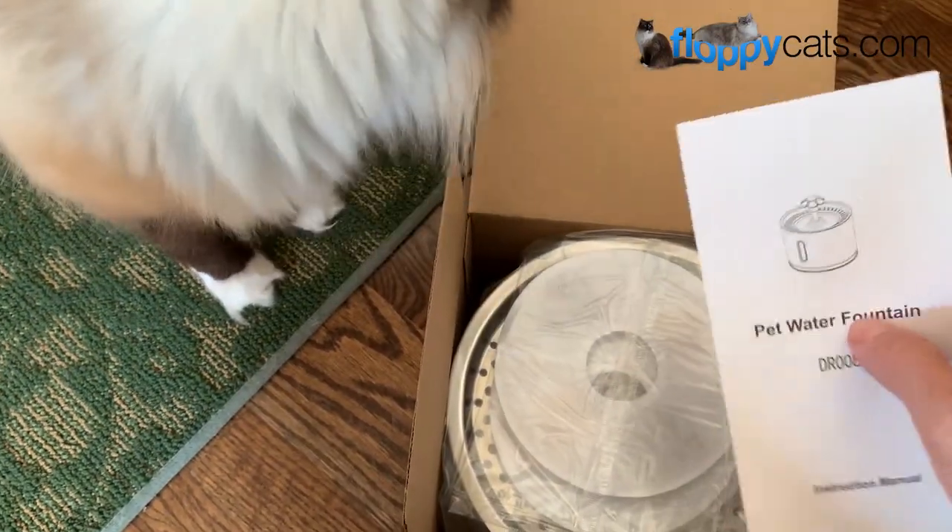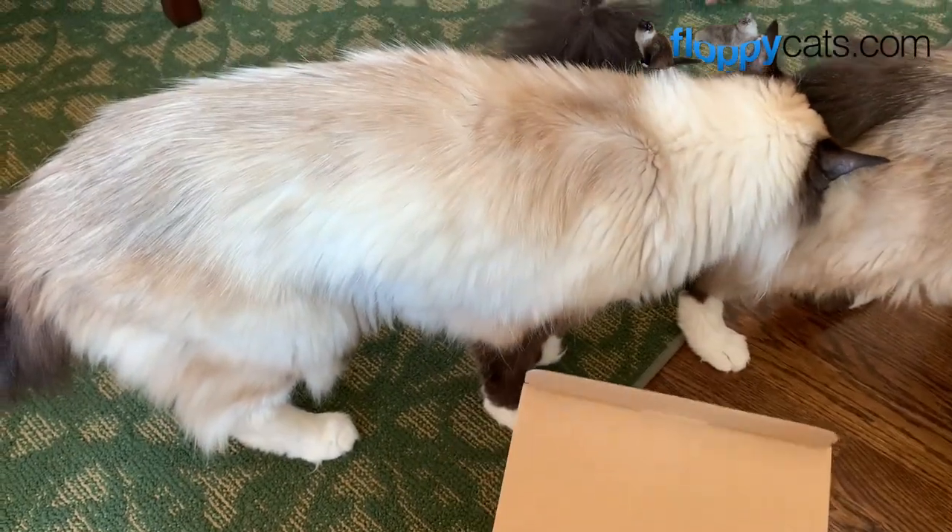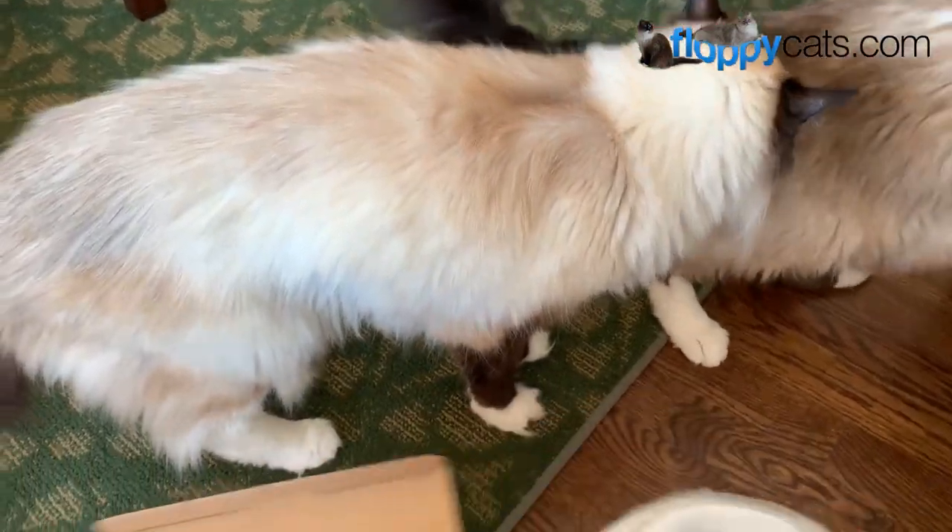The reason I usually don't go for plastic is because of cat zits, which happen underneath their chin. This is Camus' brother, Murphy, and he gets a lot of cat zits.